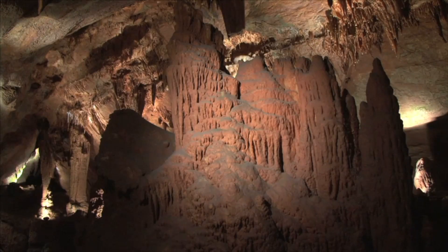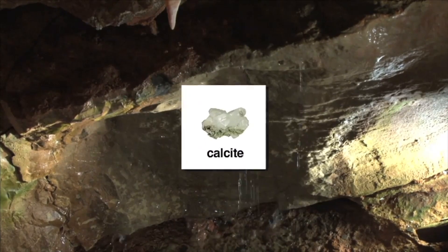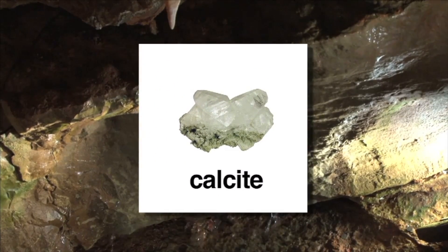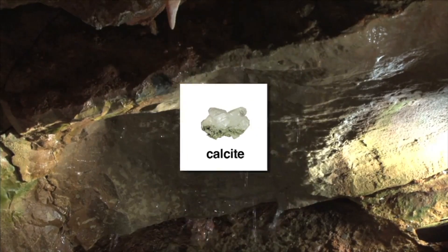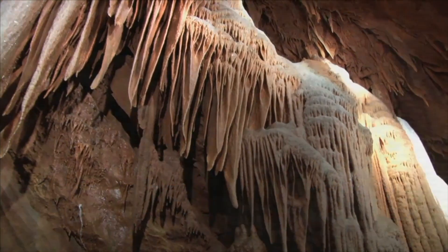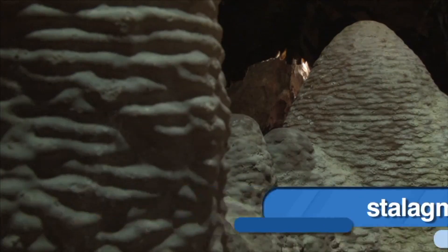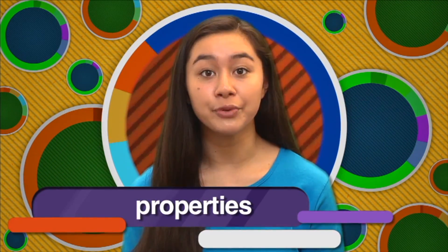If you visit caverns, you can actually see rocks being formed from minerals. As acidic rainwater finds its way underground, little by little the mineral calcite is deposited by water dripping. This forms stalactites on the roof and stalagmites on the floor of the cavern. Like minerals, rocks come in all shapes, sizes, and colors too. Another way to say that is that rocks have different properties.